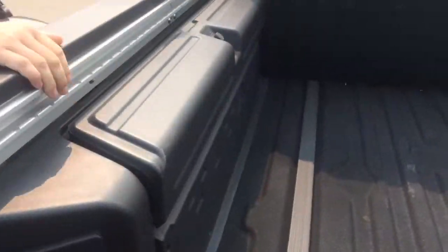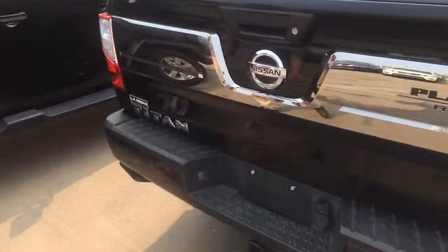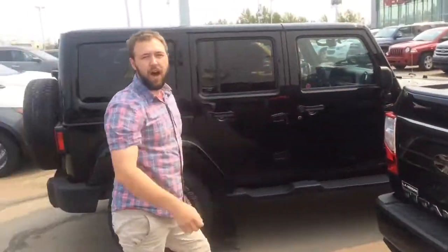You'll see in the back: Titan box, locking tool boxes, spray-in bed liner, sliding rear window, backup camera, tow hitch, and steps for doing more aerobics in the box.